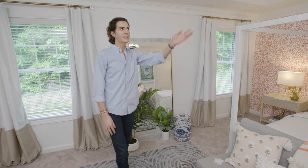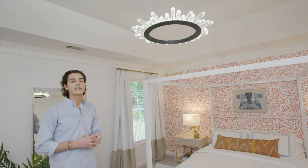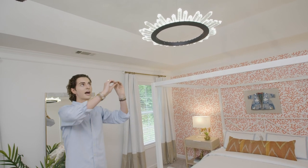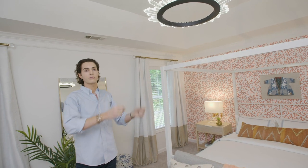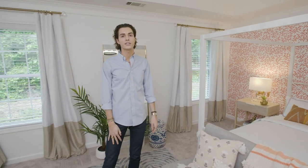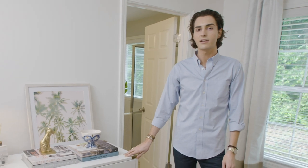This chandelier was one of my favorite finds. It's from Home Depot and it's an LED fixture, which means there are no light bulbs on the piece. It has an LED strip that runs around the ring, and the light comes out of these crystals to create a great effect and a really modern accent piece.